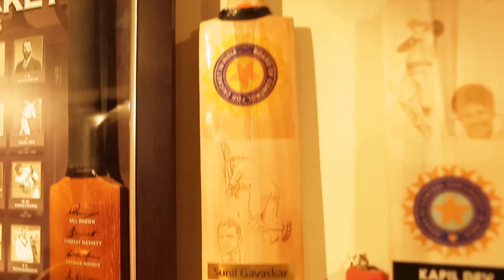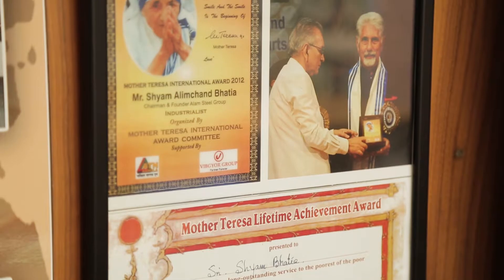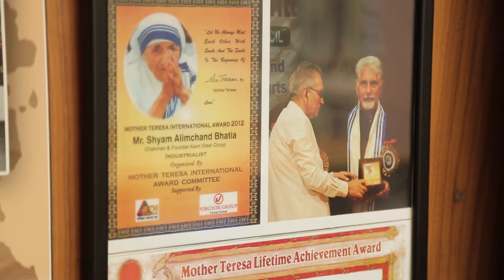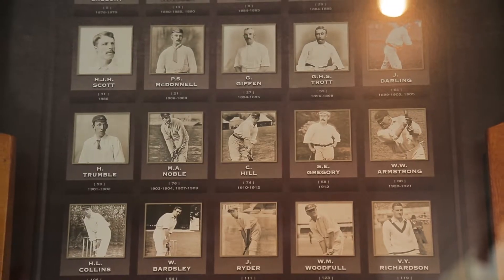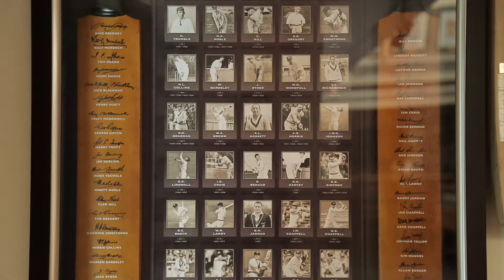There are sections for bowlers, sections for batsmen, sections for all-rounders, and later on a section for limited overs cricket as well. I think that takes a lot of effort and a lot of pain. This is a museum of its own because it is done by a particular individual who has his own tastes, puts everything together, and pays a lot of attention to it. He updates things with respect to records and stats year by year, which is a remarkable achievement for someone who does it on his own.